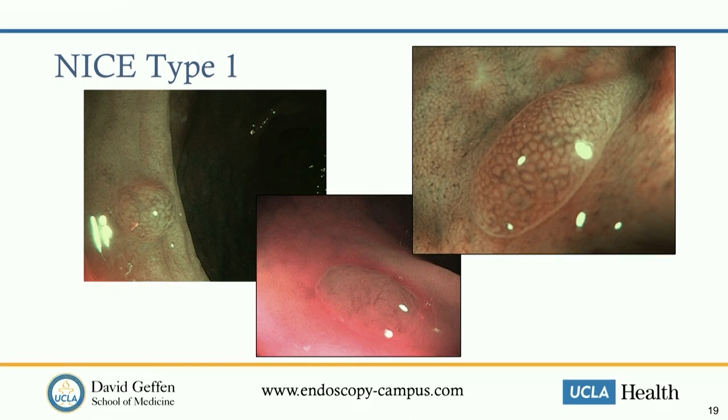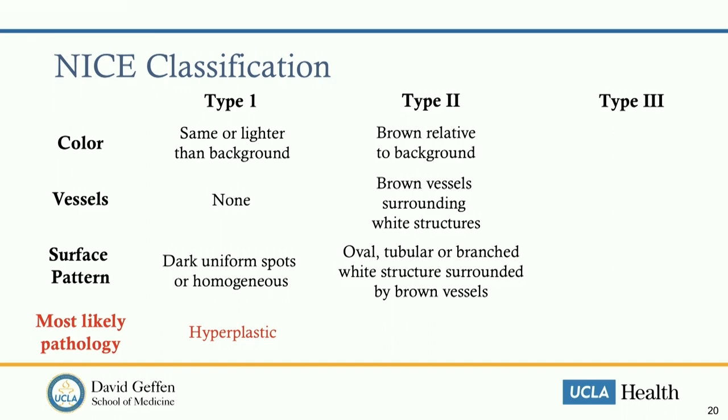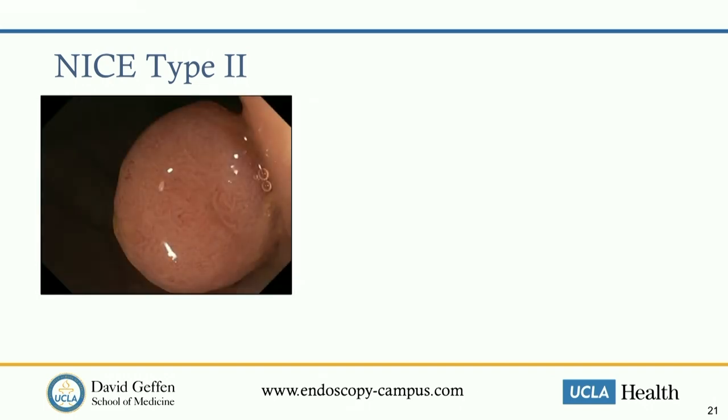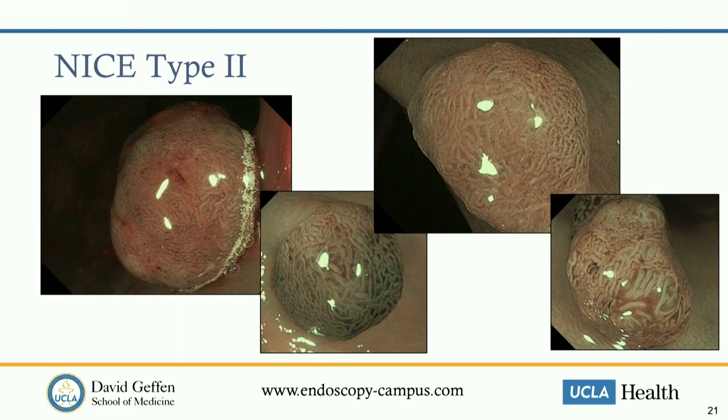Type 2 under NICE: the polyp is brown relative to the background, with brown vessels surrounding white structures, and oval, tubular, or branched white structures surrounded by brown vessels. These are your typical adenomas. Under narrow band imaging you start to see this brown color with what I call a brainy appearance—tubular structures on the surface. As you do this more, you become familiar with these images and can quickly appreciate what an adenoma looks like.